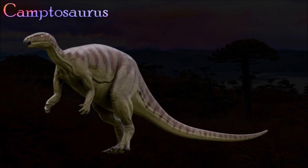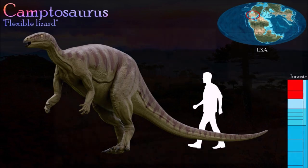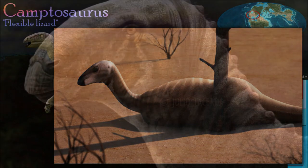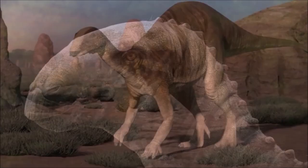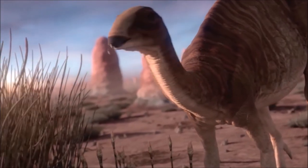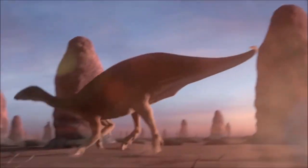Camptosaurus was a member of the ornithopod dinosaur group Iguanodontia. Primitive iguanodontians were small, but Camptosaurus was one of the first to evolve into a larger animal. Like more primitive ornithopods, it was probably mostly bipedal; however, its short stout fingers were also well suited for supporting its weight, suggesting that it may have walked on four legs while foraging. Later iguanodontians became increasingly quadrupedal. Camptosaurus fossils have been found in late Jurassic rocks in North America.